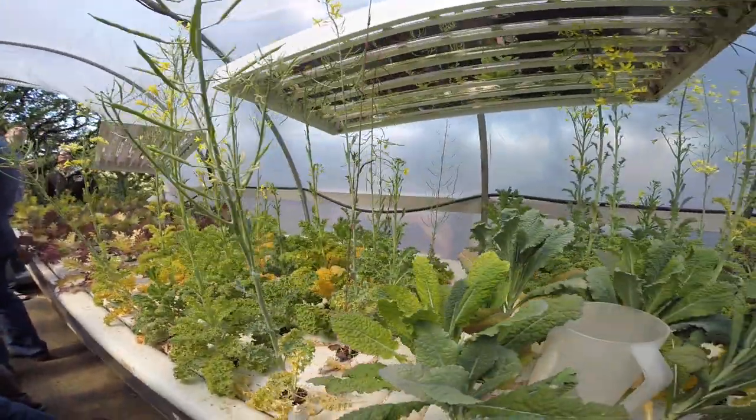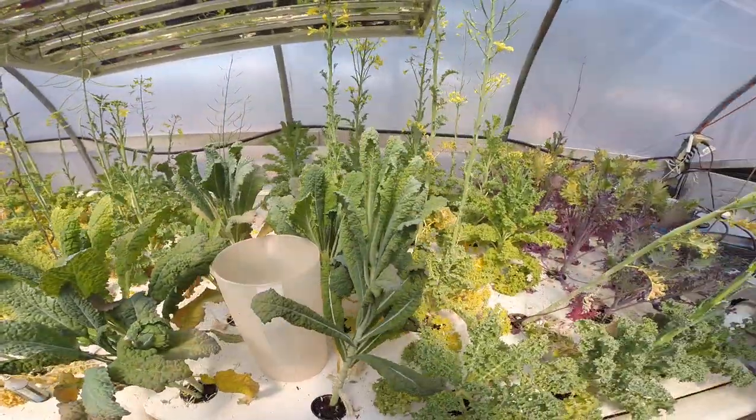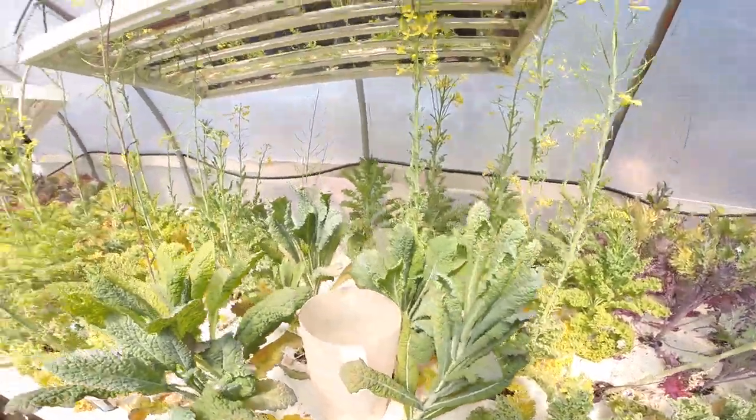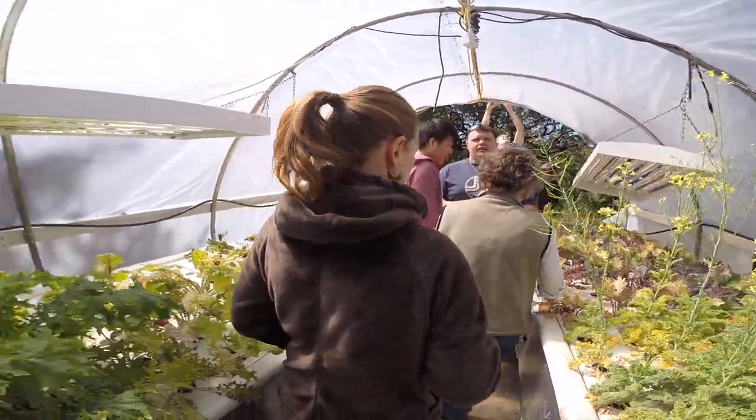So this is actually a floaty, this is a floaty, this is a floaty, this is a floaty.